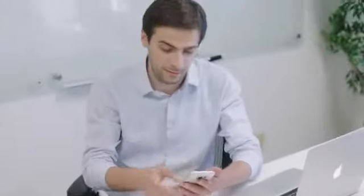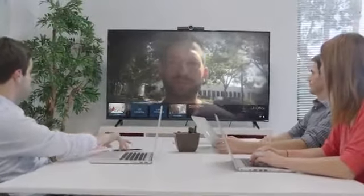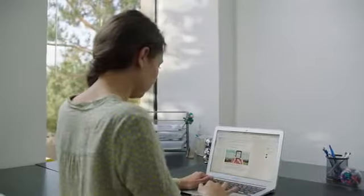You can join a video conference call from any device and transfer it to Hello with a simple swipe. Complete your conference call by adding in co-workers, even from around the world.